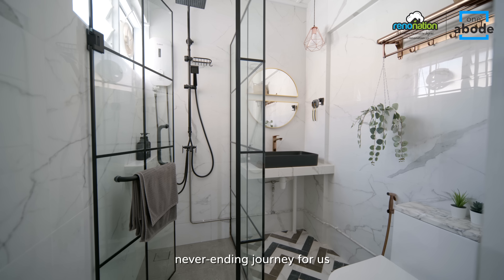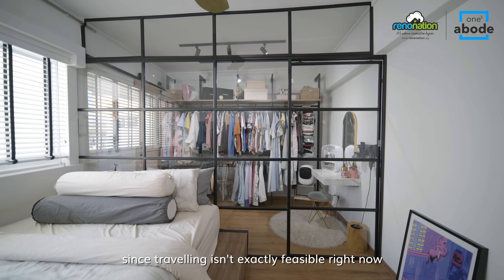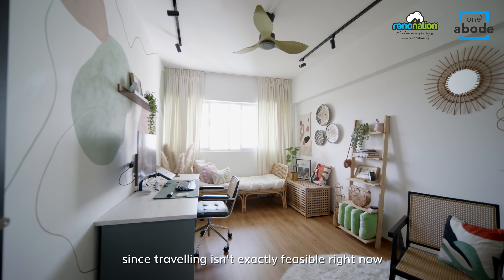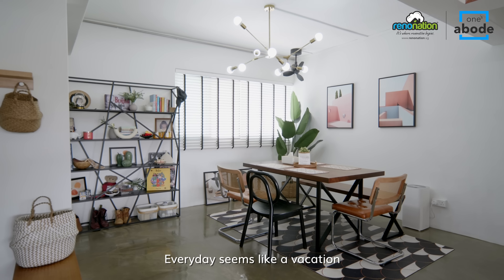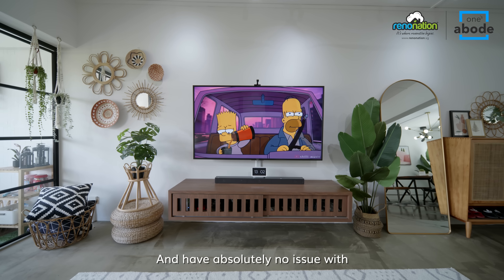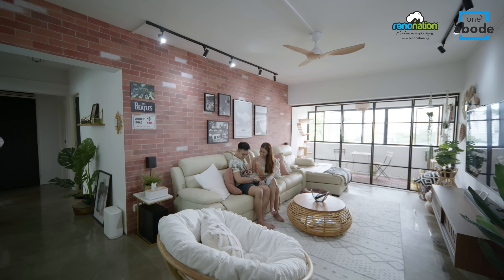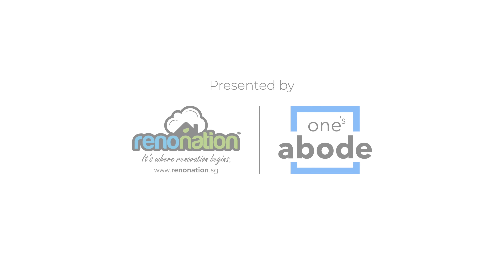Home improvement is a never-ending journey for us. We tried our best to bring Bali home since travelling isn't exactly feasible right now. Every day seems like a vacation even though we are at home, and we have absolutely no issues with being the homebodies that we are. We'll see you next time.